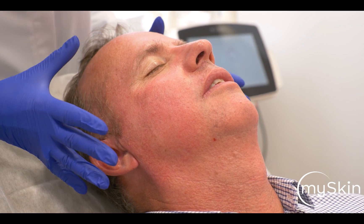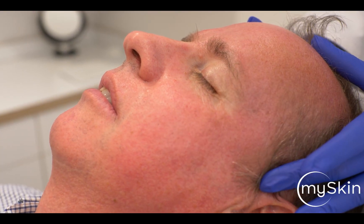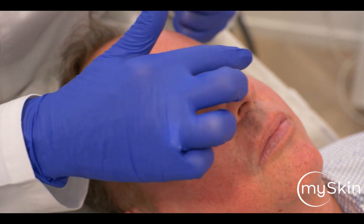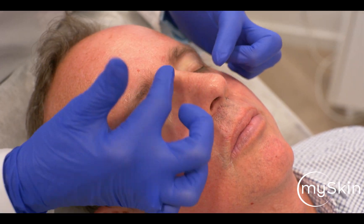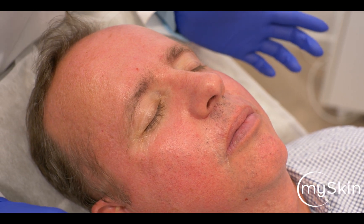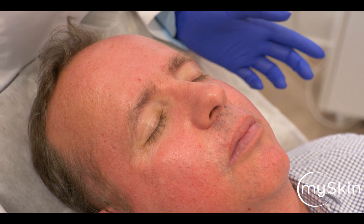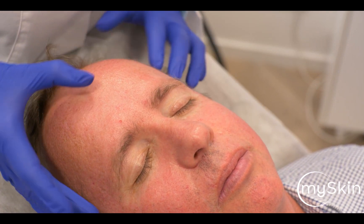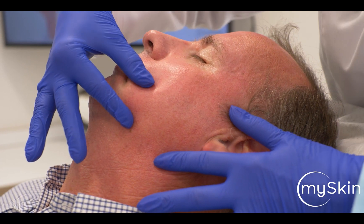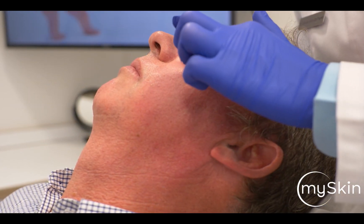We do see that he has, especially in his T-zone, rather open, enlarged pores — especially in the glabella area. Also on his nose, you see quite big pores that we can also address. And here on the left side, we see pigmentation next to diffuse redness and lots of telangiectasia and capillaries.